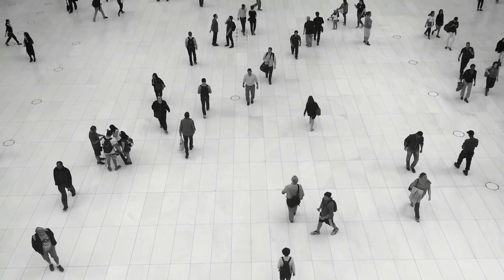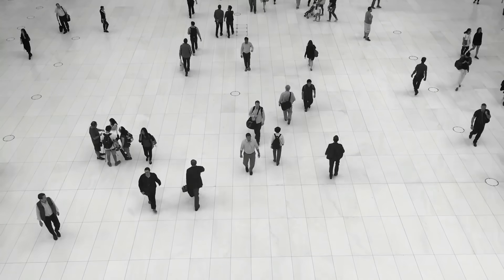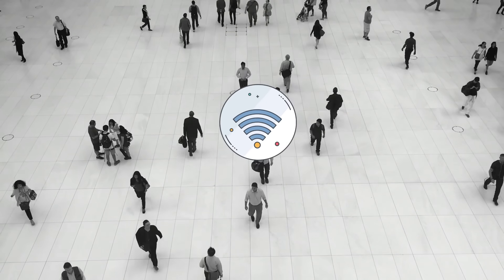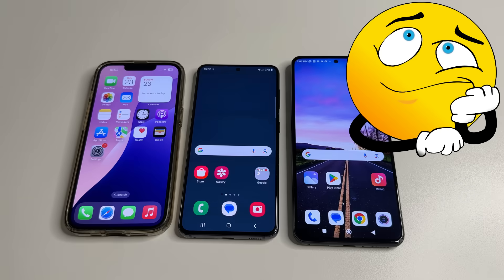Most people, likely including you, use Wi-Fi and Bluetooth on their phones without changing security settings. Because of this, scammers can easily steal your personal data from the phone. When a scammer steals your data from your phone, in most cases you will not even notice anything.